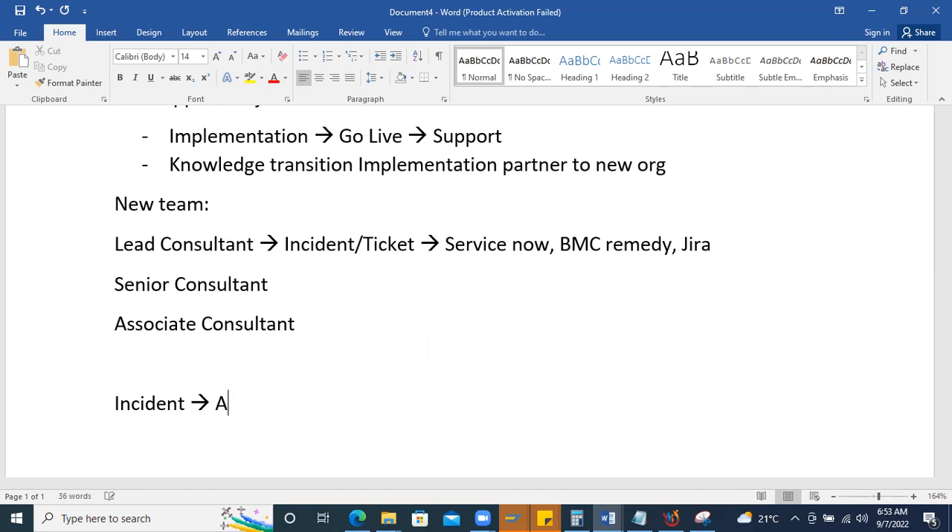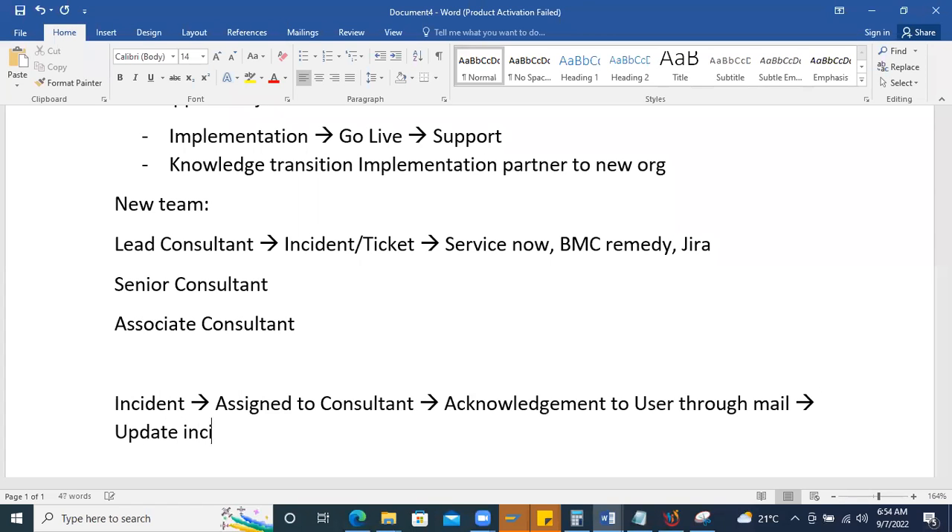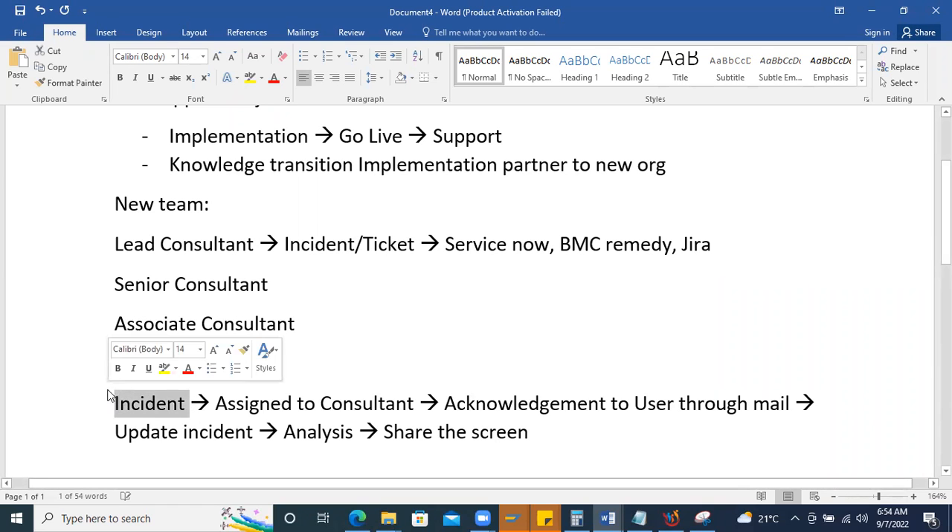The incident flow starts with the incident being raised and assigned to a consultant queue. The consultant acknowledges the issue to the user via email and updates the incident with descriptions and collected information. Then analysis begins — identifying what the issue is and why it occurred. The user may be contacted to share their screen to show exactly where the problem is happening, and screenshots or steps are normally attached when the incident is raised.